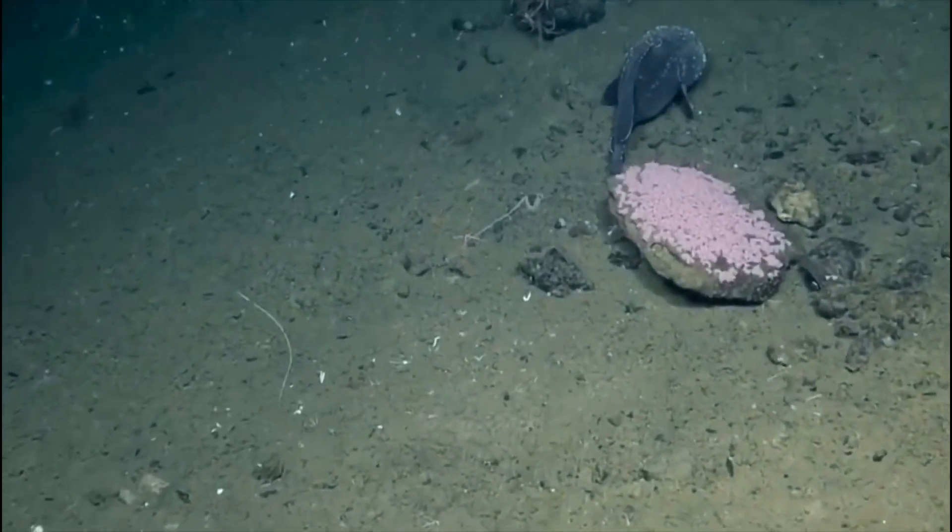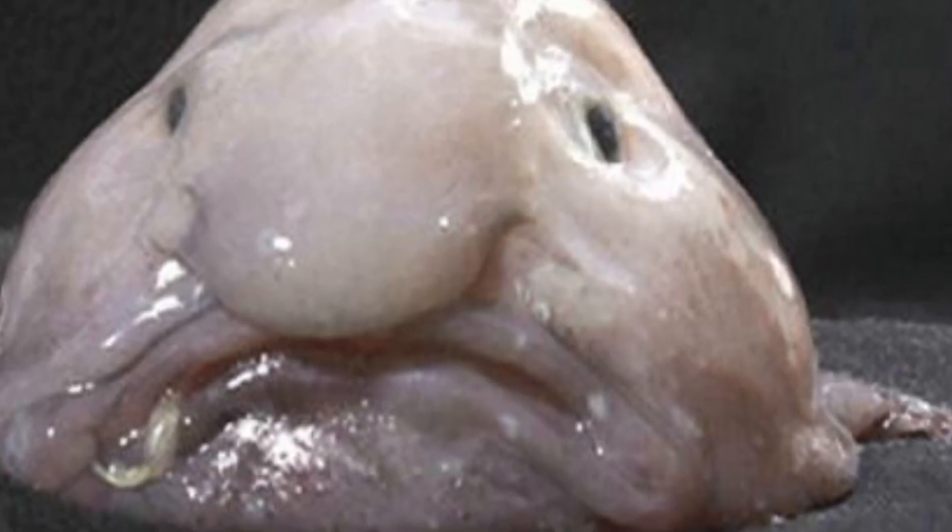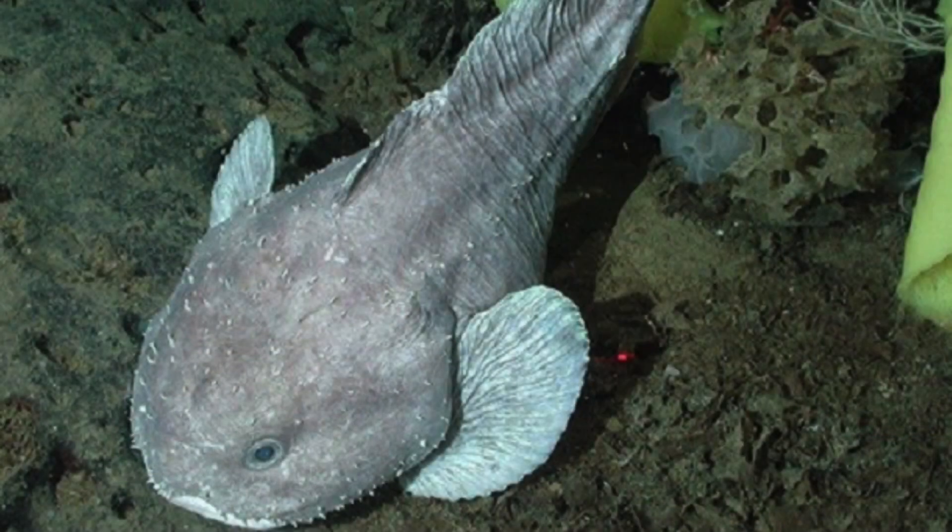The fish grows up to a foot in length and is found in waters around Australia and New Zealand. Their diet consists of crustaceans like crabs, as well as sea urchins.